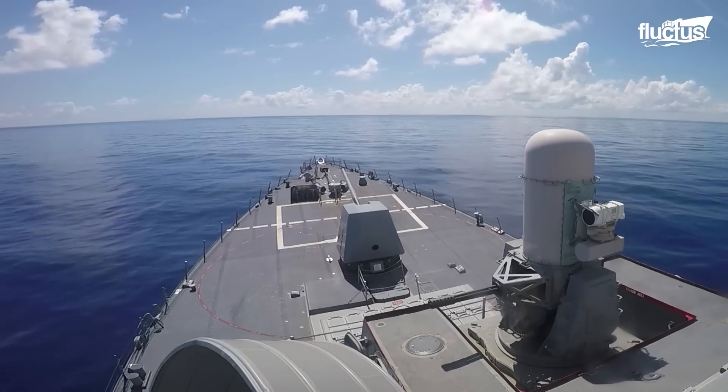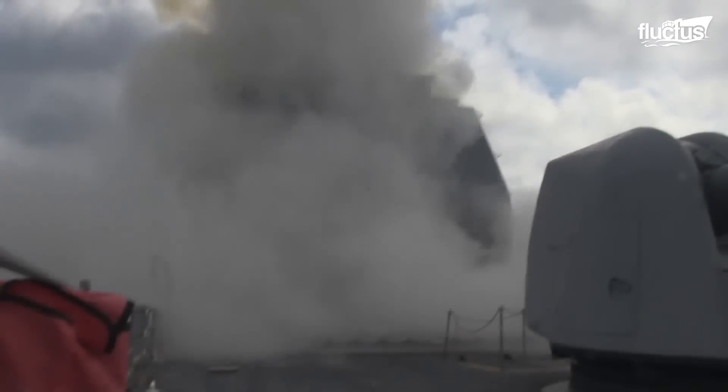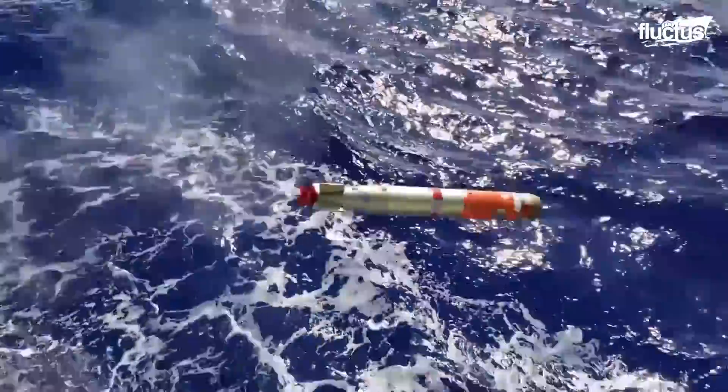Though most modern destroyers carry a wide range of armaments, including surface-to-air missiles and deck-mounted cannons, one of their primary weapons is the torpedo.